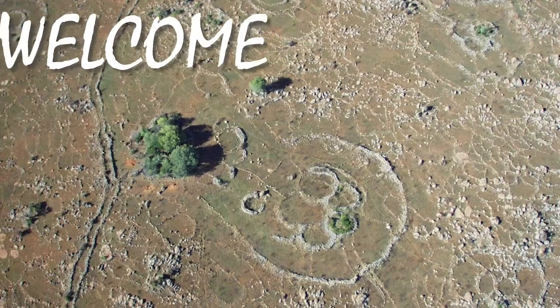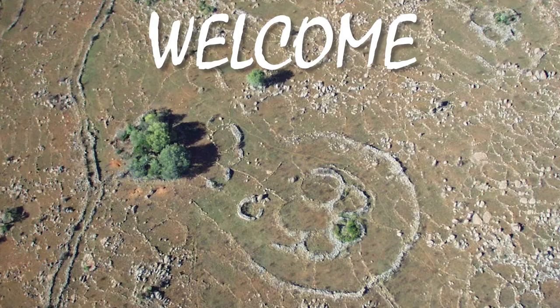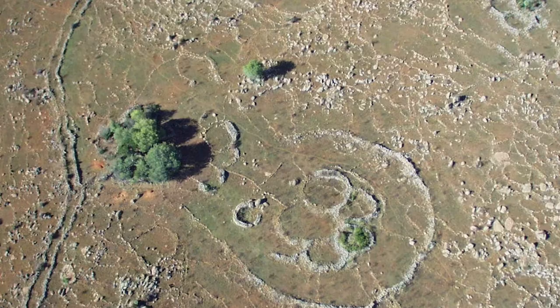Hey everyone and welcome back. For today we're going to be diving into Peru. But before we go over there I just want to show you this drone shot from Michael Tellinger's channel. It's absolutely beautiful.